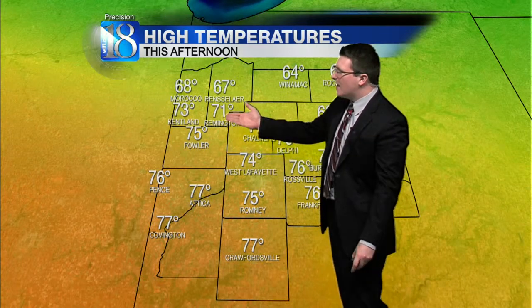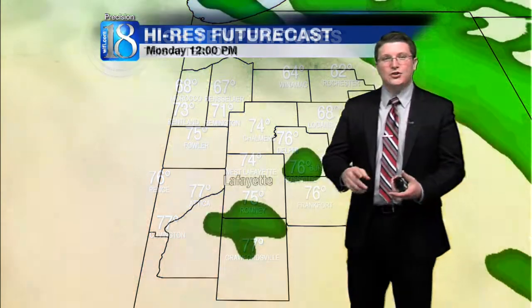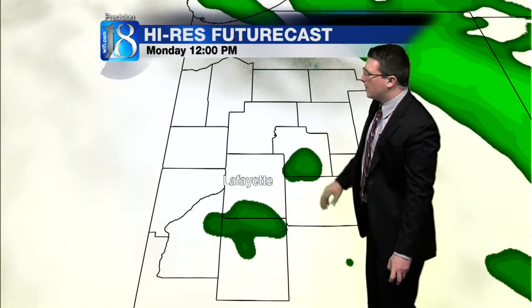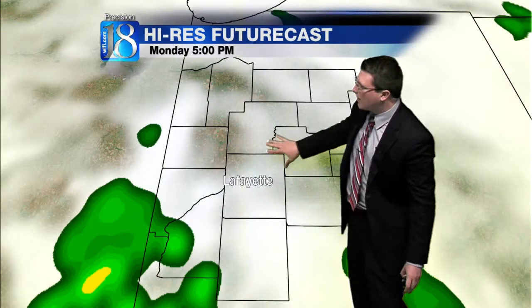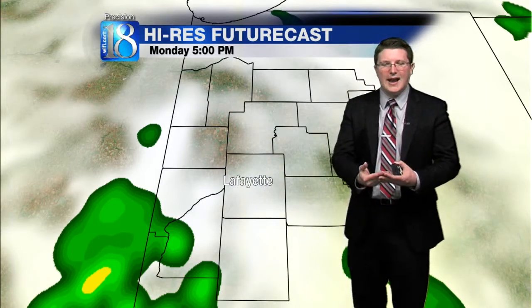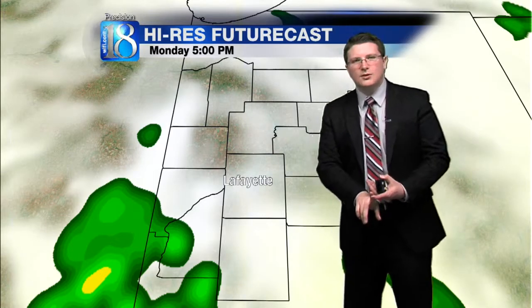74 in West Lafayette, 75 in Fowler, right around 77 degrees in Crawfordsville. How are we supposed to warm up so much? Well, we actually have that sunshine headed our way, slowly creeping eastward at this point. A lot of this cloud cover will begin to break up on your high-res futurecast, eventually giving way to some partially cloudy skies, allowing the sun to peek through.